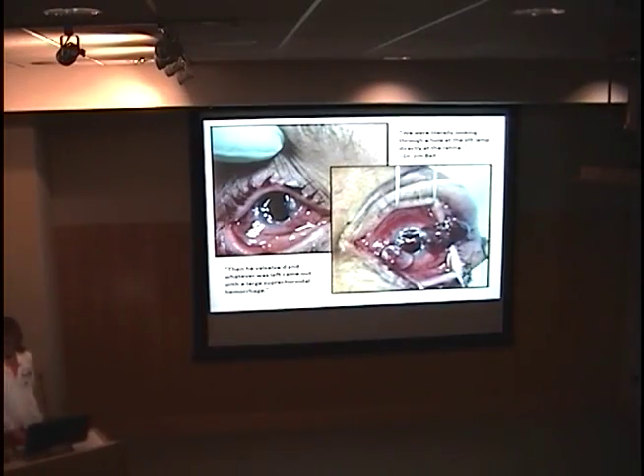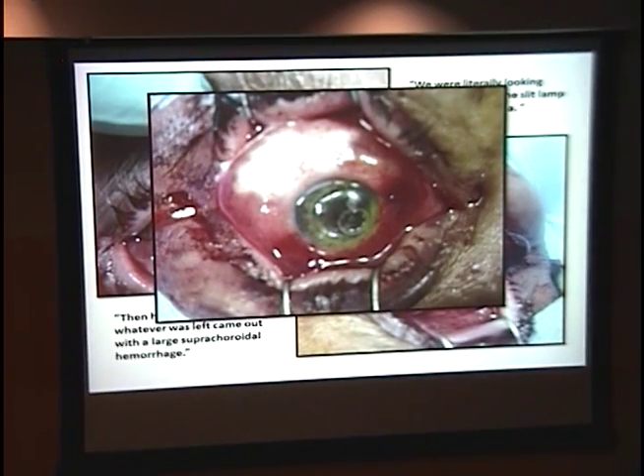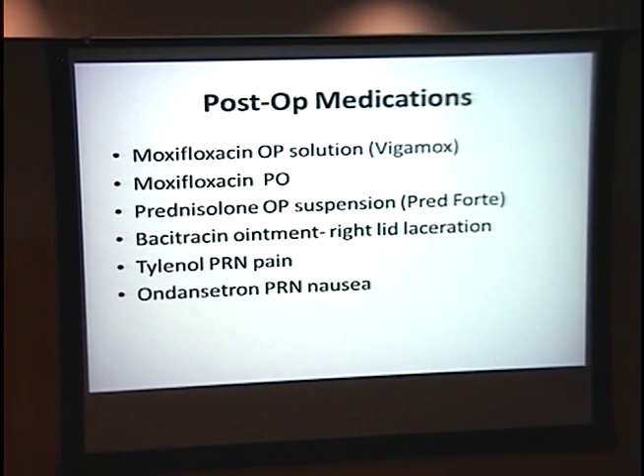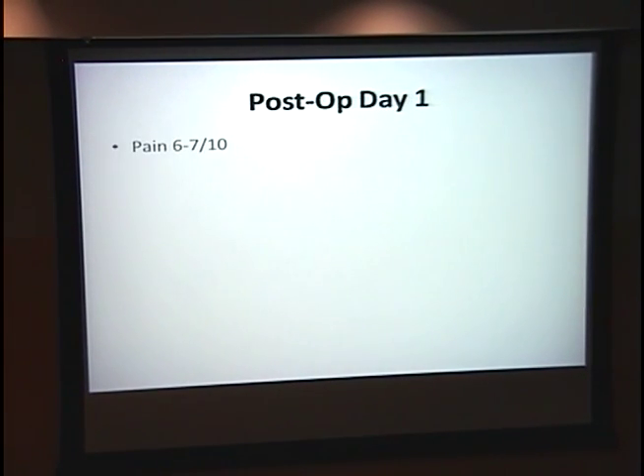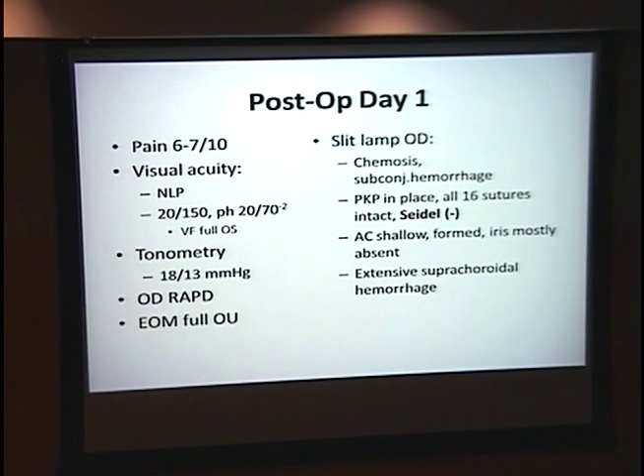Fortunately, Dr. Bell and Dr. Kennard were able to successfully close his lesion, and he was watertight at the end of the procedure. He was placed on standard post-operative medications. We saw him post-op day one. His pain was 6 to 7 out of 10. He was NLP in the right eye, but acuity was 20/70 in the left. Pressures were 18 and 13. He had a right APD and full motions. On slit lamp, he had chemosis and subconjunctival hemorrhage. His PKP was still in place with all 16 sutures, Seidel was negative, the AC was shallow and formed, the iris was mostly absent, and he had extensive suprachoroidal hemorrhage with some diffuse intraocular debris.